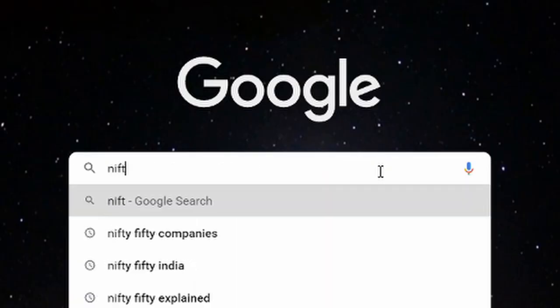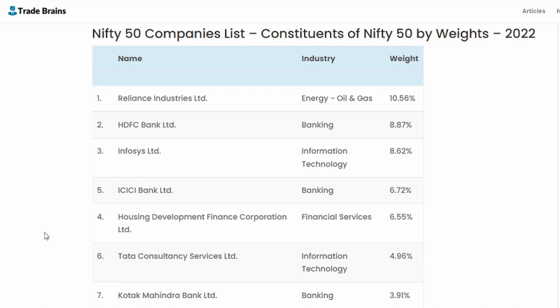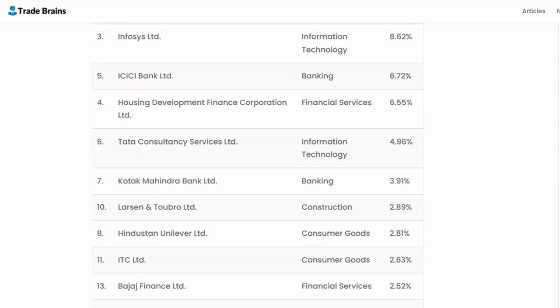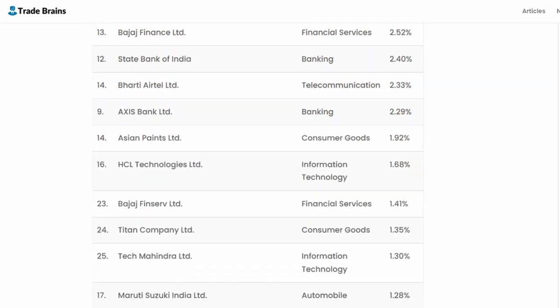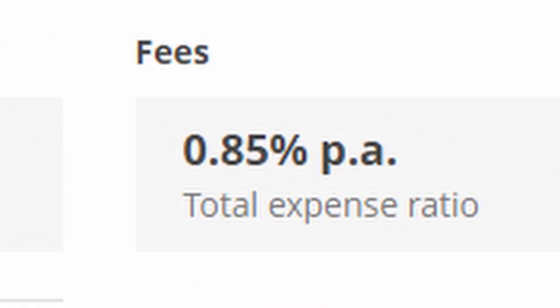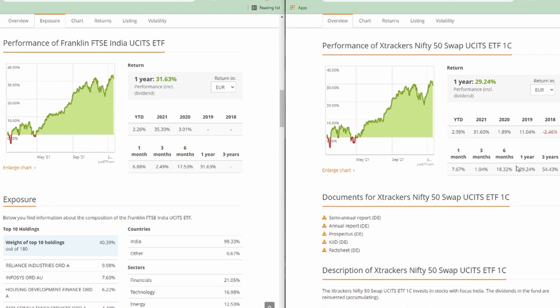Now the third ETF: the Nifty 50. The Nifty 50 is very similar to the S&P 500, but instead of 500 it contains 50 of India's largest companies. Many familiar names appear again — Reliance Industries, Infosys, and others — in slightly different weightings. The Nifty 50 has an expense ratio of 0.85%, which is quite a lot. The composition changes between all three ETFs are miniscule. Looking at yearly returns, the Nifty 50 actually underperforms the Franklin FTSE, the cheapest option.